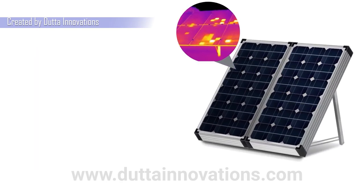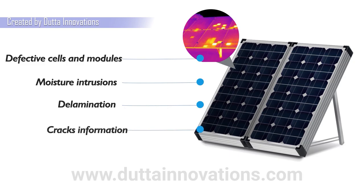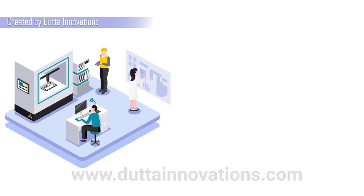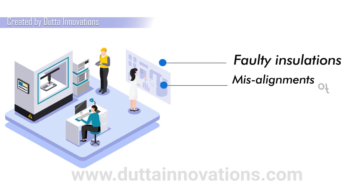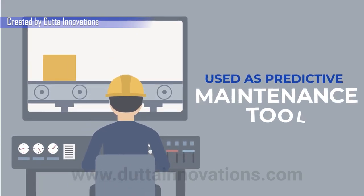In transformer installations, it helps in identifying faulty wire connections, faulty arrestors, and inefficient or faulty cooling systems. In solar panel installations, it helps in identifying defective cells and modules, moisture ingress, delamination and cracks, along with electrical panel systems.